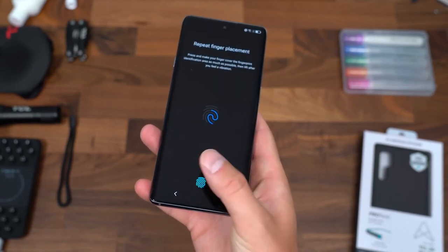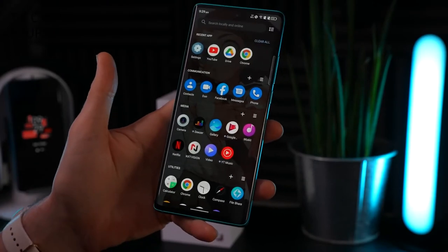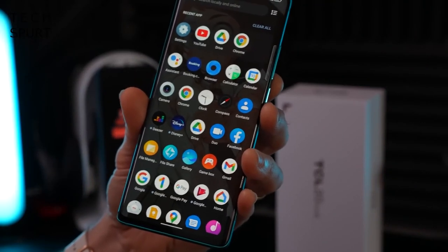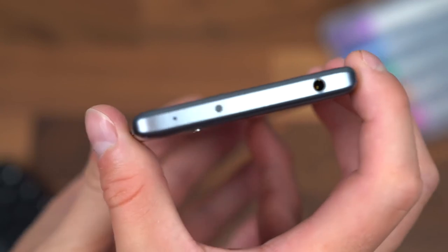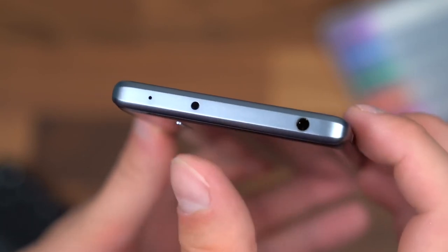The TCL 20 Pro 5G sports a 48MP quad-camera system that can shoot 4K video at 30 frames per second. The phone is powered by a 4,500mAh battery and supports 18W fast wired charging and 15W fast wireless charging. It also features a 3.5mm headphone jack in addition to a microSD card slot, which might make it particularly desirable to audiophiles.